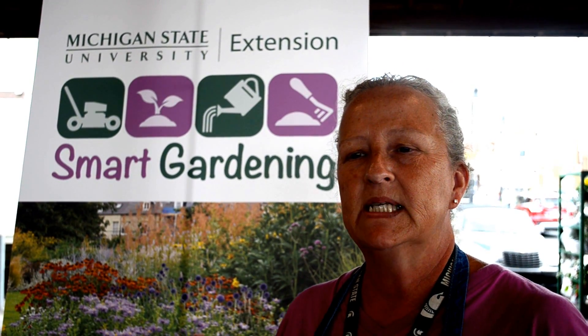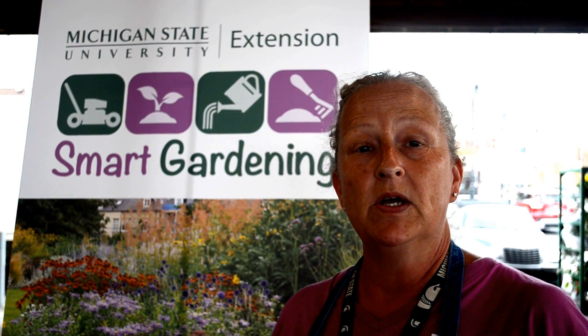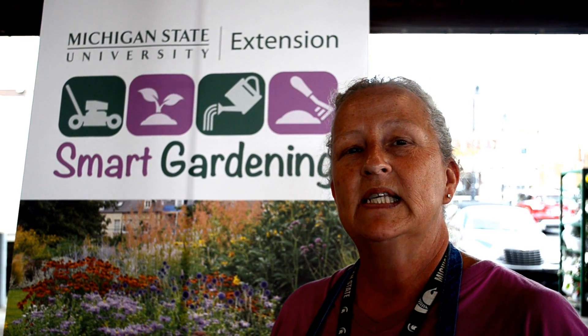Many times gardeners miss the step of doing soil testing before they start a new garden. So the best way to start a new garden is to do a soil test. Soil tests can be obtained from MSU Extension.